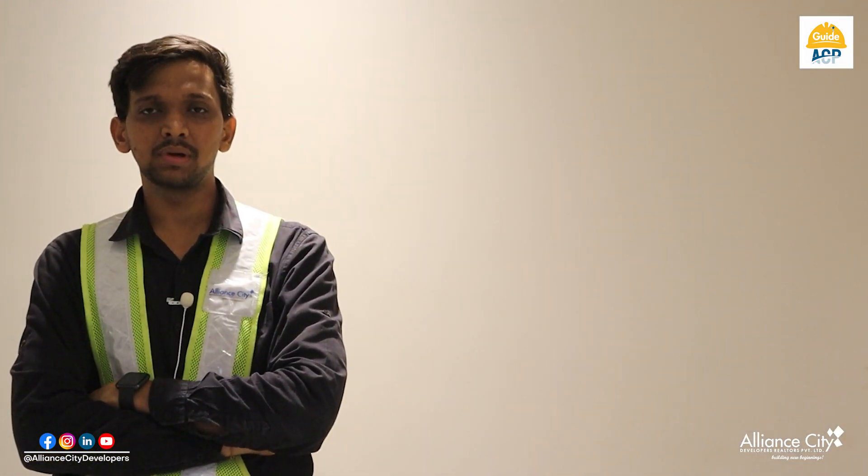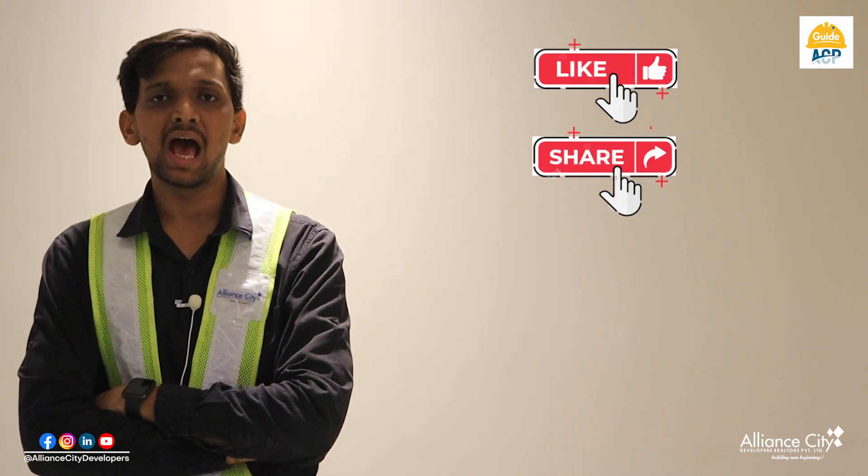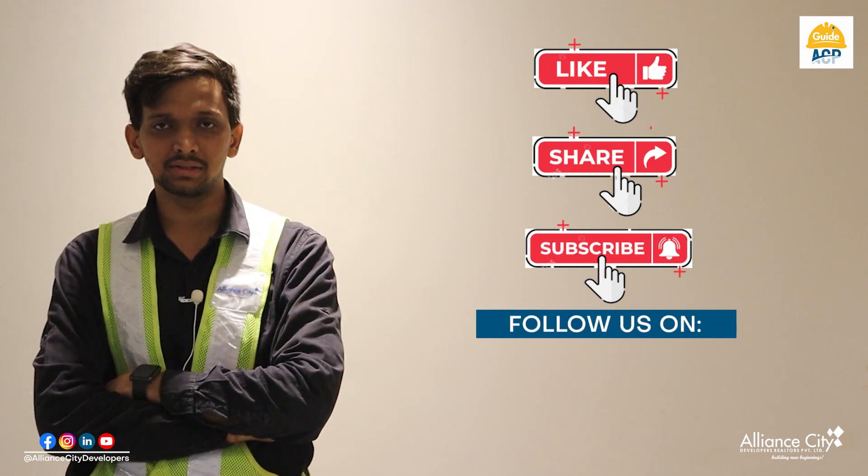If you found this content informative, please do like our video, share our videos, and don't forget to subscribe to our channel. Thank you.